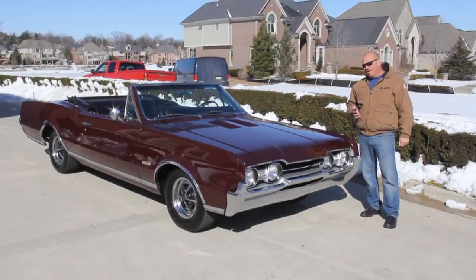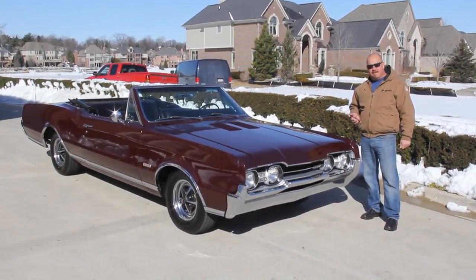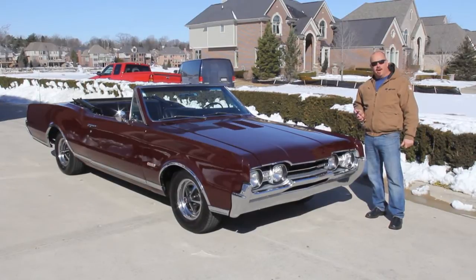Hi, it's Greg from Vanguard Motor Sales and today we've got a gorgeous 1967 442. This thing was owned by the same family for 78,000 miles. Beautiful car here.